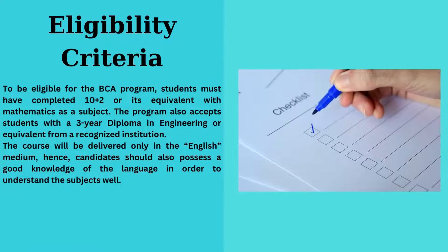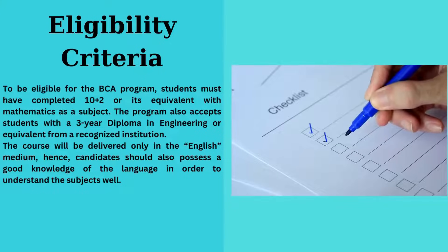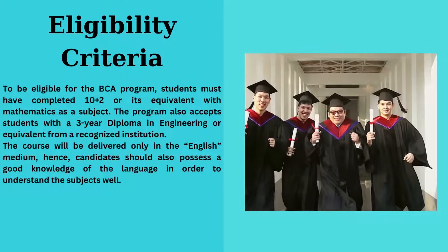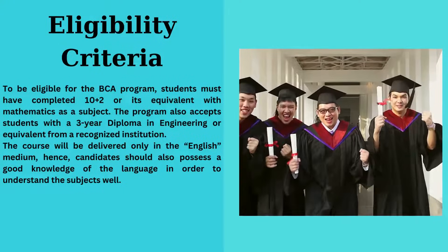Eligibility criteria: To be eligible for the BCA program, students must have completed 10+2 with mathematics or hold a three-year diploma in engineering or equivalent. Proficiency in English is crucial, as the course is delivered exclusively in English.